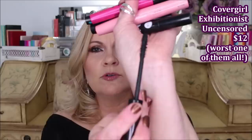This is the new CoverGirl Exhibitionist Uncensored, which I was so excited about. But this has the most goopy wand — it goes on totally goopy, it does not separate your lashes at all. You basically get one tarantula lash. I would say completely steer clear of that one because they did not do any good on the formula or the brush.